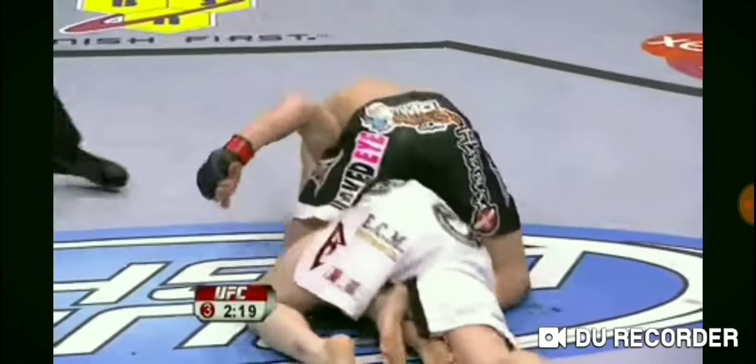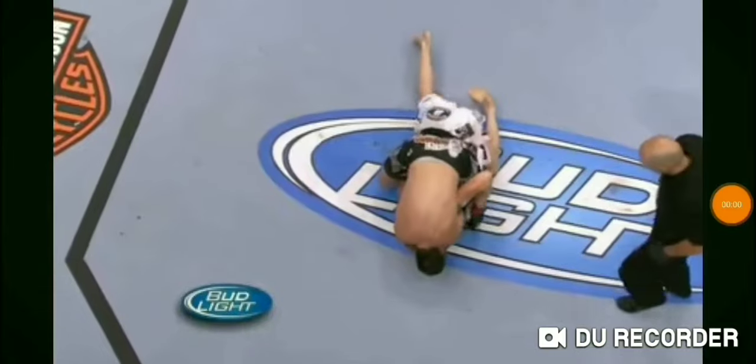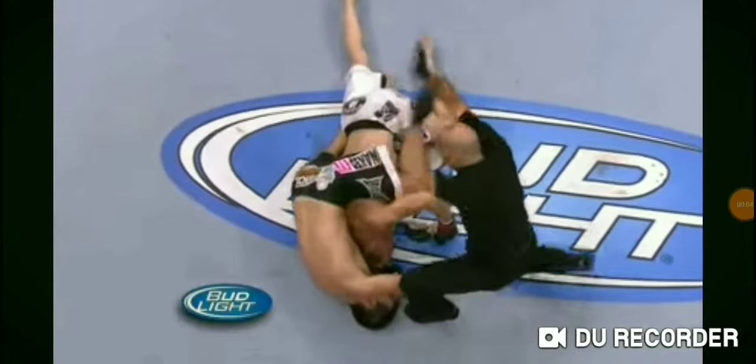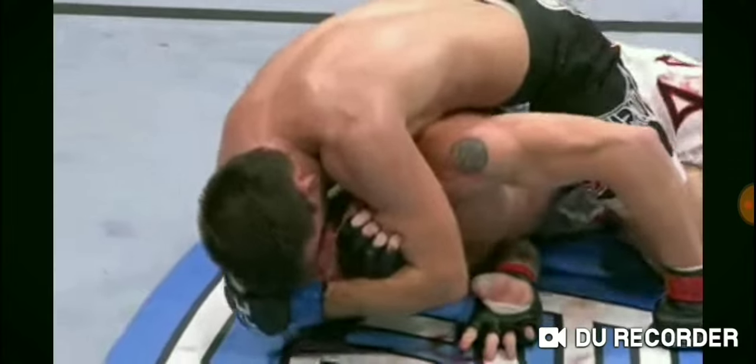He's got the arm under the chin. He's got the back. Here you see it right here — we can't see it from that position, but Damian Maia had his arm deep underneath the chin.